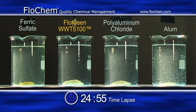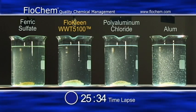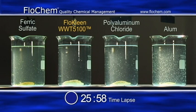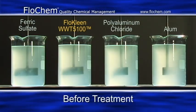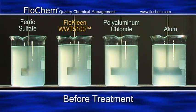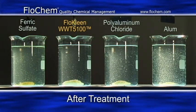Samples one, three, and four show traditional coagulants. Sample number two has been treated with Flow Clean WWT 5100. The results speak for themselves.